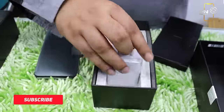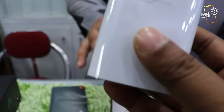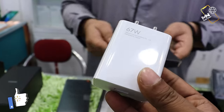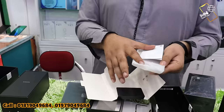67 watt fast charger — 67 watt fast charger is included. Next, a 7 watt charger, Type-C port is included. There is also a transparent cover — a good quality transparent cover.